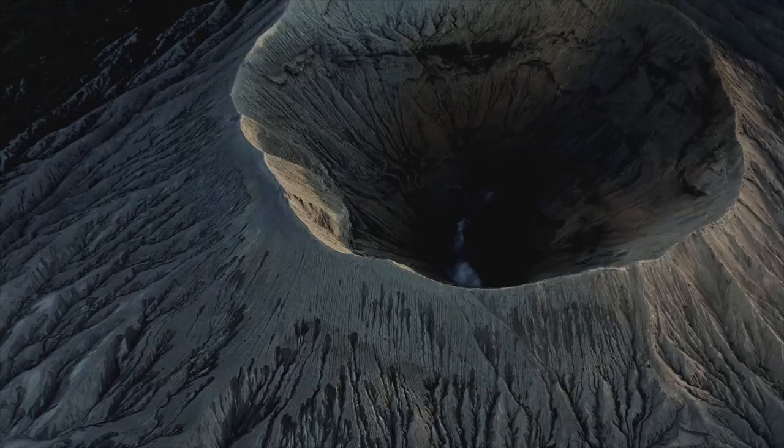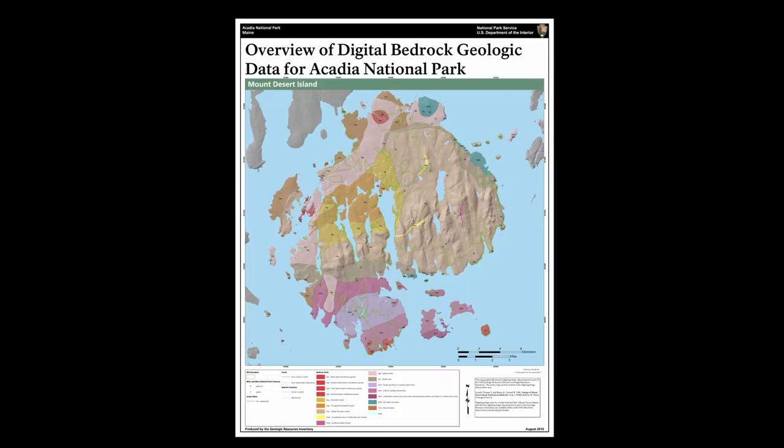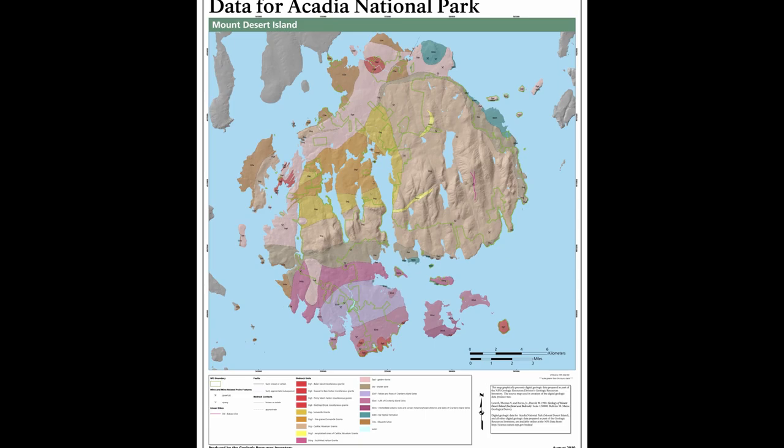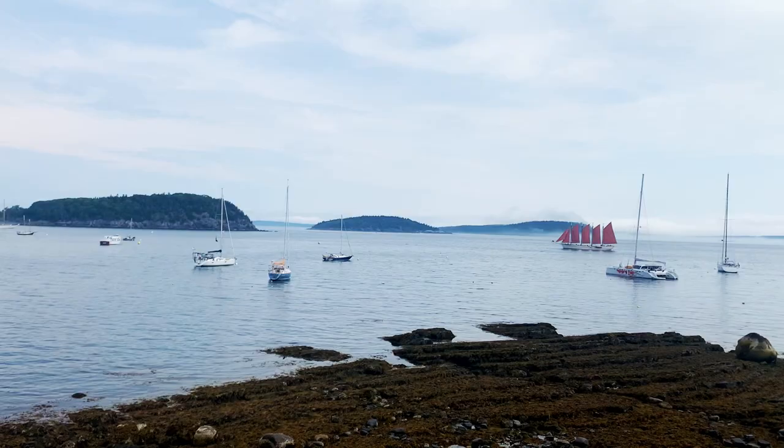At the same time that these sediments were being laid in the ocean in layers, there was also a lot of volcanic activity, with a lot of ash and lava rocks being spewed into the air. This is why you can see some volcanic ash layers in the Bar Harbor formation. There's also another group of volcanics called the Cranberry Volcanic Series, which is a separate rock formation that can be seen in different parts of the island.